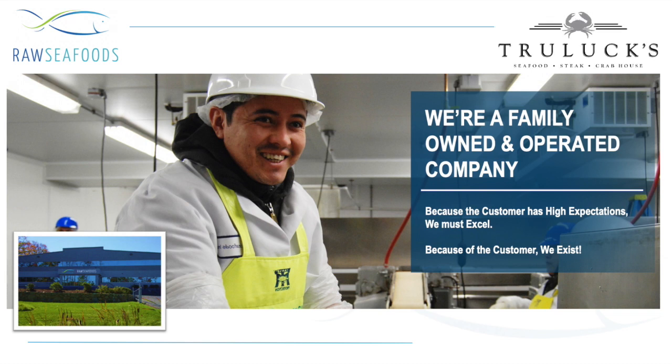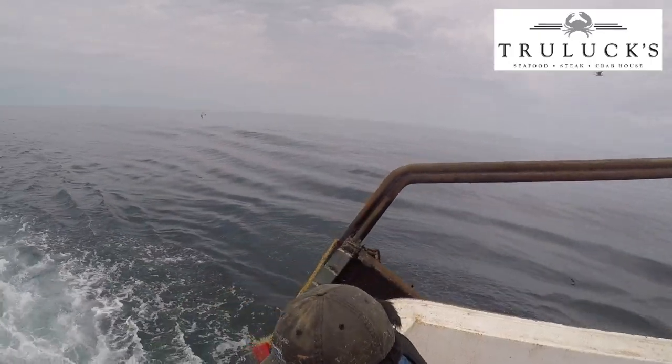Hi everyone at Truelux. This is Dan from Raw Seafoods. We're located in Fall River, Massachusetts, and today we're going to talk to you about the journey of these great New England deep-sea wild-caught sea scallops.